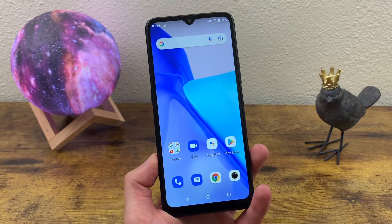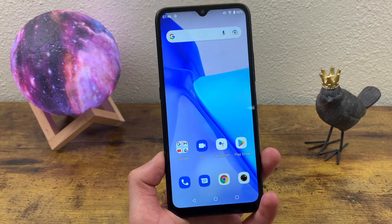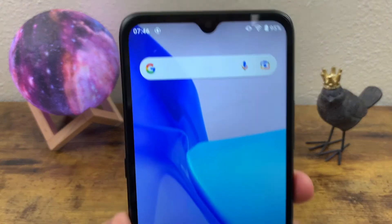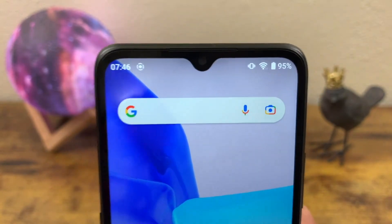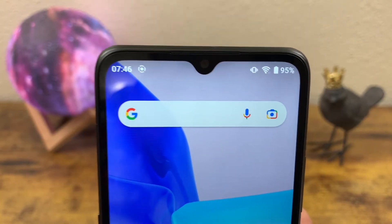But that being said, it's not bad, so I wouldn't say the display is a negative side to the phone. We got a water drop notch up here for the front-facing camera — not a huge fan of water drop notches, but this is pretty normal for phones in this price range. And this camera is 8 megapixels.